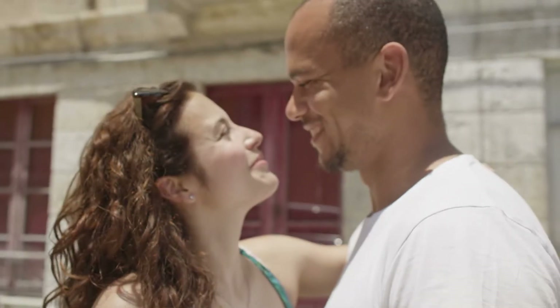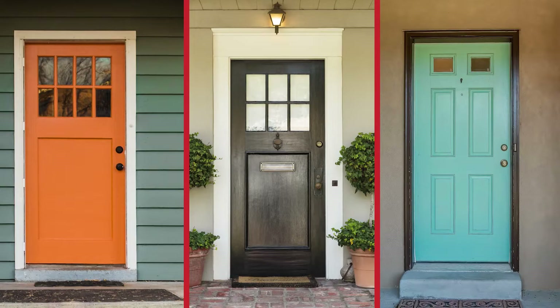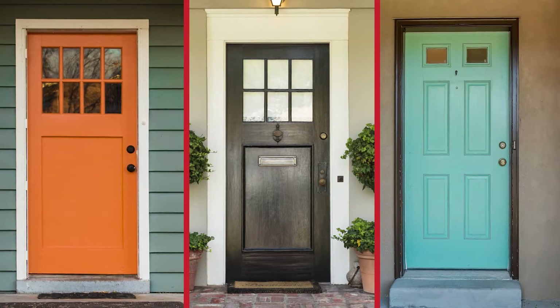First, let's start with the three colors you should never paint your front door and why. According to The Painting Company, there are three colors to avoid when deciding on a shade to paint the front door. Those colors are orange, brown, and pale green.